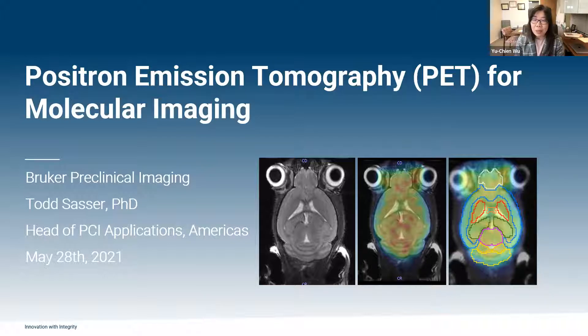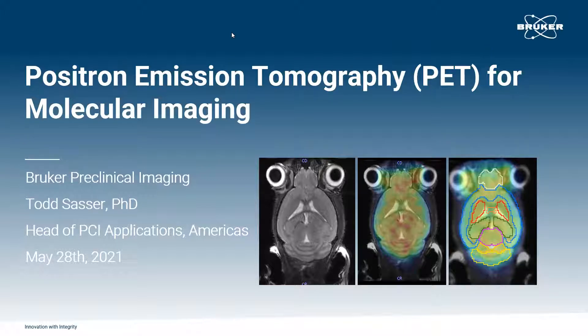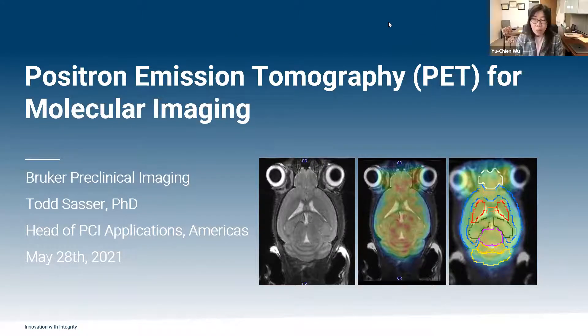Dr. Cesar specializes in optical and nuclear molecular imaging for over a decade. He has worked with research institutes across the world, including a long-term history with the Indiana Institute. Previously he was a visiting scholar at the University of Notre Dame for six years working with their imaging group. He currently serves as head of the Bruker Preclinical MR/CT/PET application team in the Americas.